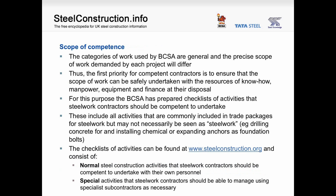Scope of competence. The categories of work used by the BCSA are general, and the precise scope of work demanded by each project will differ. The first priority for competent contractors is to ensure that the scope of work can be safely undertaken with the resources of know-how, manpower, equipment and finance at their disposal. The BCSA has prepared checklists of activities that steelwork contractors should be competent to undertake. These include all activities commonly included in trade packages for steelwork — including those not necessarily seen as steelwork, such as drilling concrete for and installing chemical or expanding anchors as foundation bolts. The checklists cover normal activities contractors should undertake with their own personnel, and special activities they should be able to manage using specialist subcontractors.